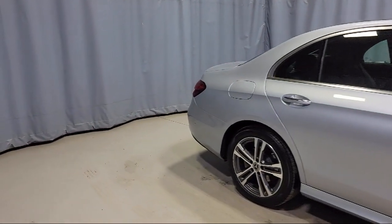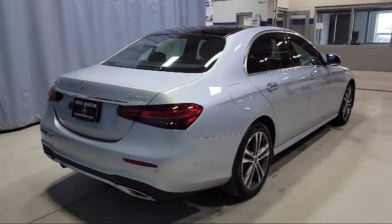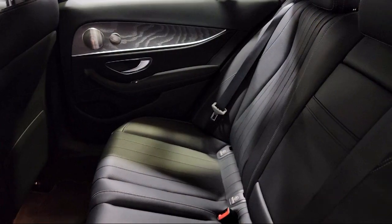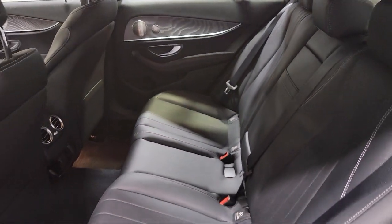It also features auto dimming door mirrors, rain sensitive windshield wipers, MB-Tex upholstery, genuine wood console insert, and has less than 15,000 miles on the odometer.